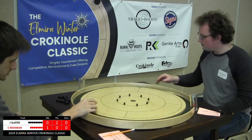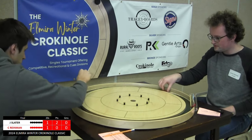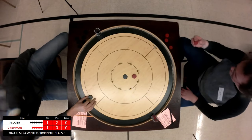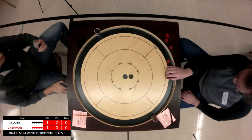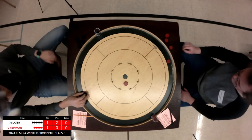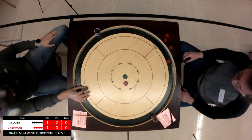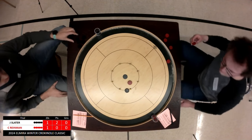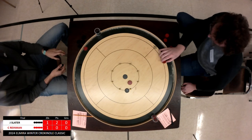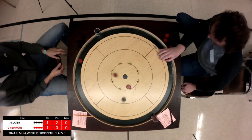Ryman first to act in round two and drains that open 20. Slater responds. Ryman comes up a little short again. Pushing for a follow-through — good wait, just a little off on the angle. Slater successfully rolled out but he did not get the off he was looking for.